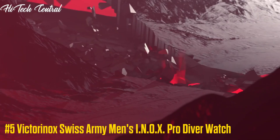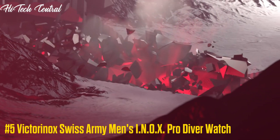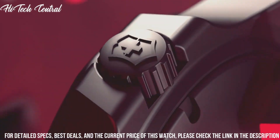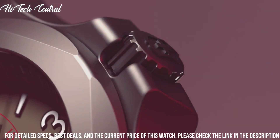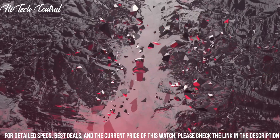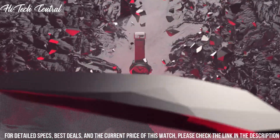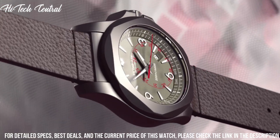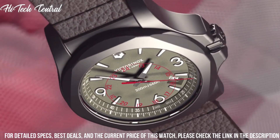Number 5: Victorinox Swiss Army Men's Inox Pro Diver Watch. Dial type: analog, with luminescent hands and markers, date display between the 4 and 5 o'clock positions, quartz movement, scratch-resistant sapphire crystal, screw-down crown, solid case back.